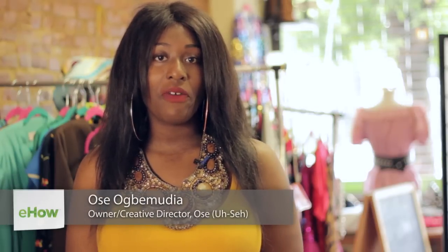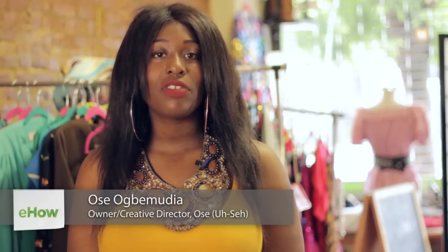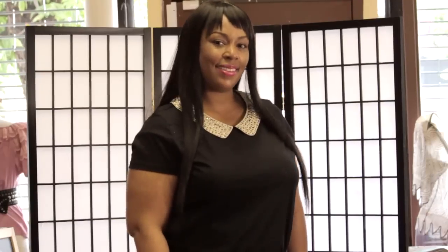Hi everyone, my name is Usa and I'm here today at Bedside Pop-Up Shop, the home of Usa Vintage Wear and many other vendors and designers. Today I am answering your question on fitted shirt types.